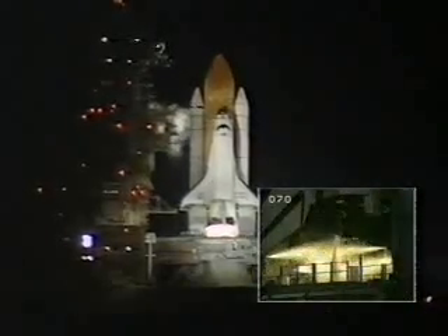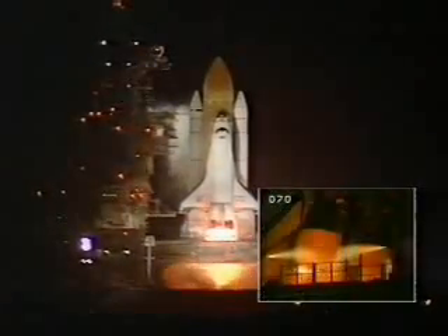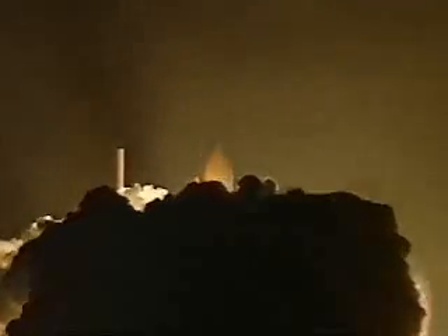9, 8, 7, 6 — we have a go for main engine start — 4, 3, 2, 1. We have booster ignition and lift-off of the Space Shuttle Endeavour, continuing the union of U.S. and Russian space endeavors.